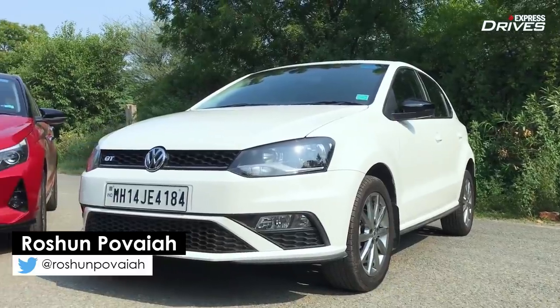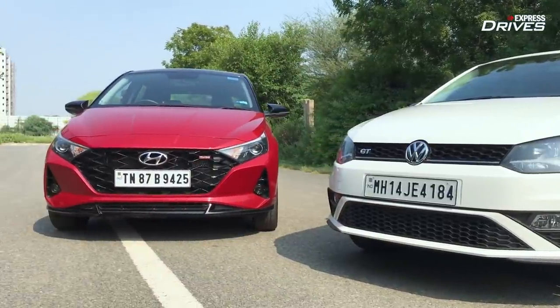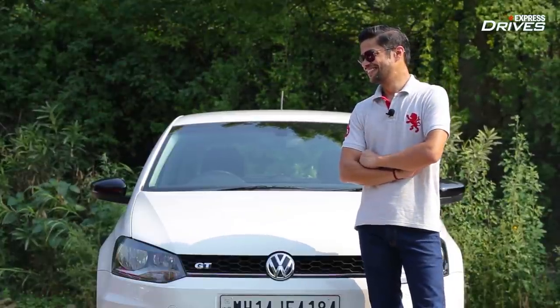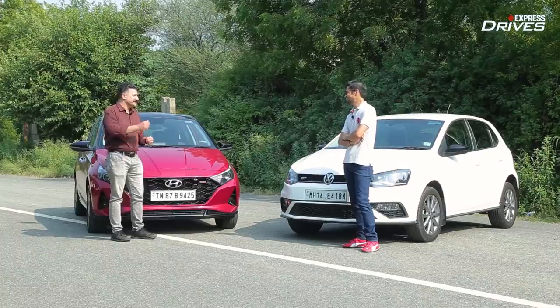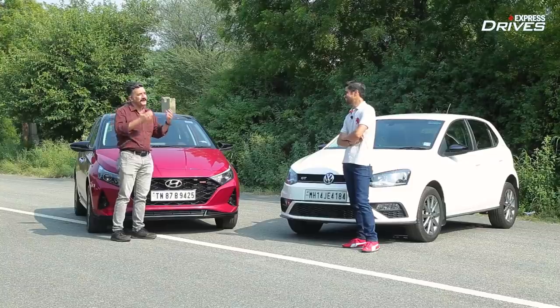Roshan points out that the Polo GT is from a completely different era, while the i20 is loaded. He rattles off features the Polo lacks — sunroof, wireless charger, rear armrest, reverse camera, push-button ignition, rear AC vents — and says he could go on and on.